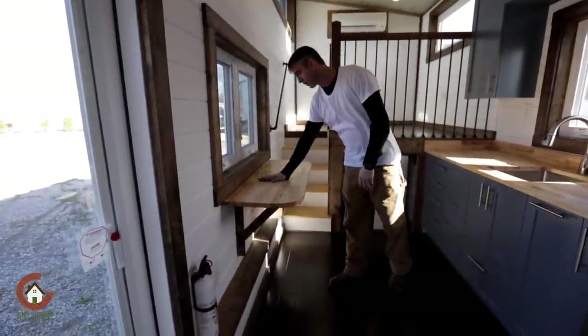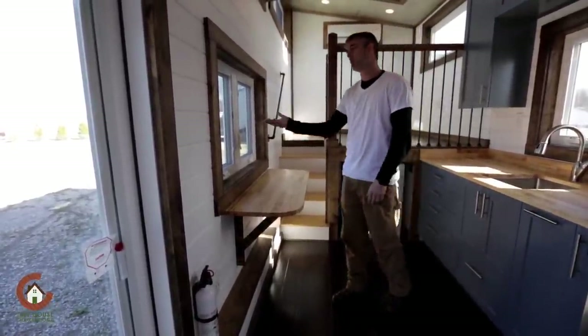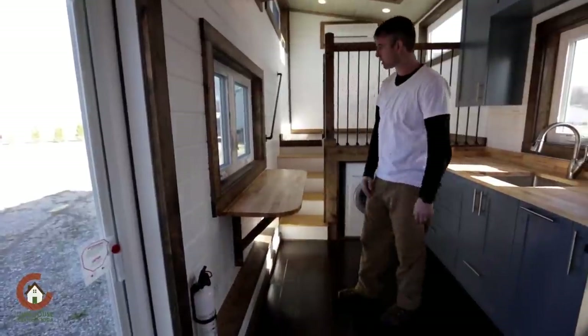This particular customer has a fold-down table right here, which is really nice. It is set at chair height. Our original model was set at bar stool height, so she wanted us to make that change, and we did.